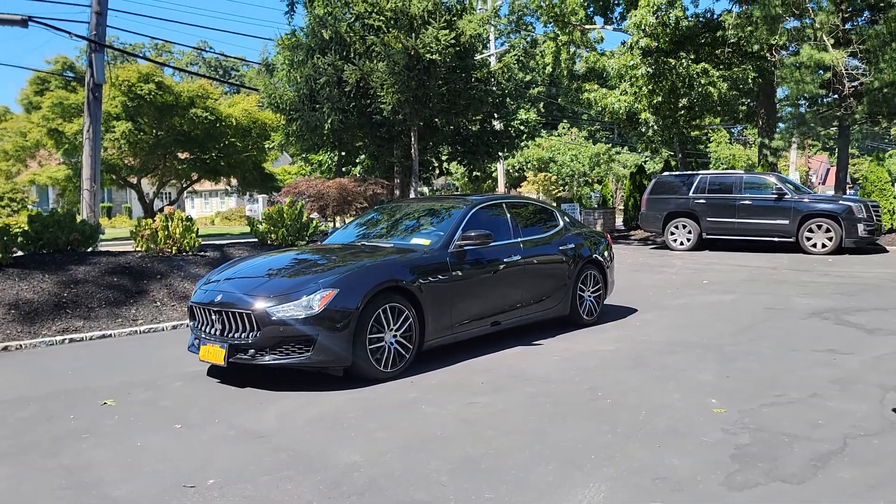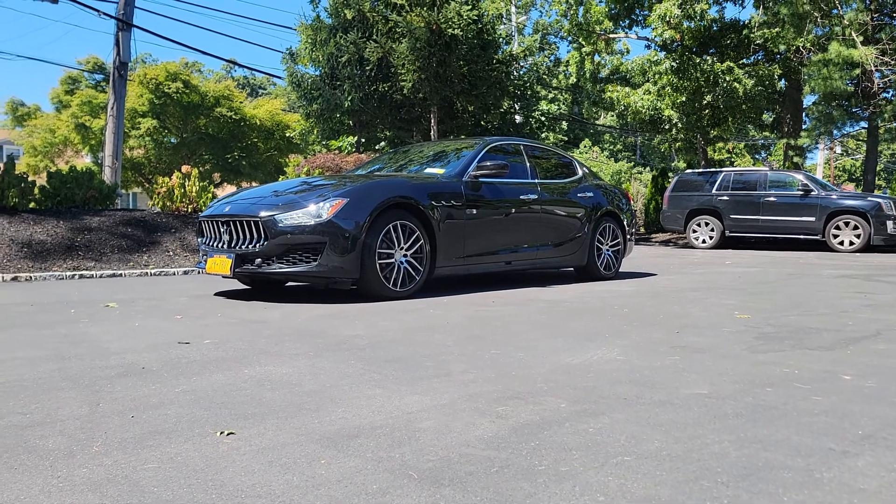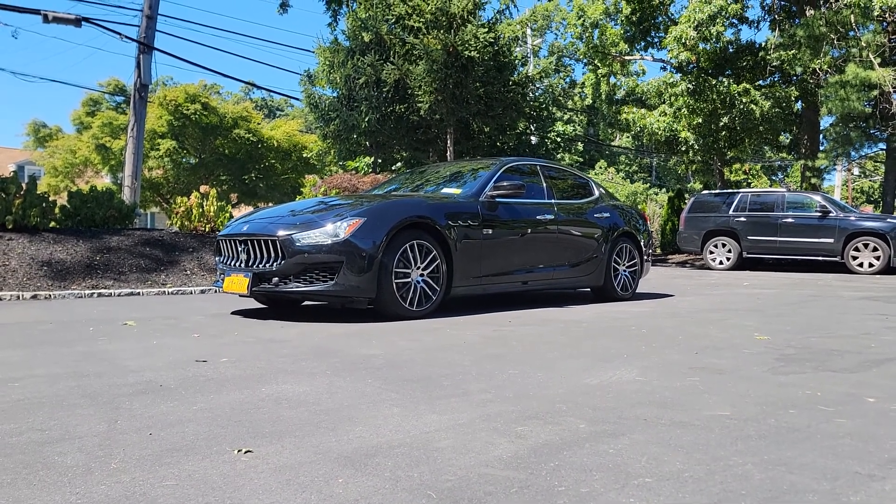Hey guys, thanks for joining us today. Mike here at WeBeautos. Today we have a 2018 Maserati Ghibli. Beautiful car — black on black, loaded with options.